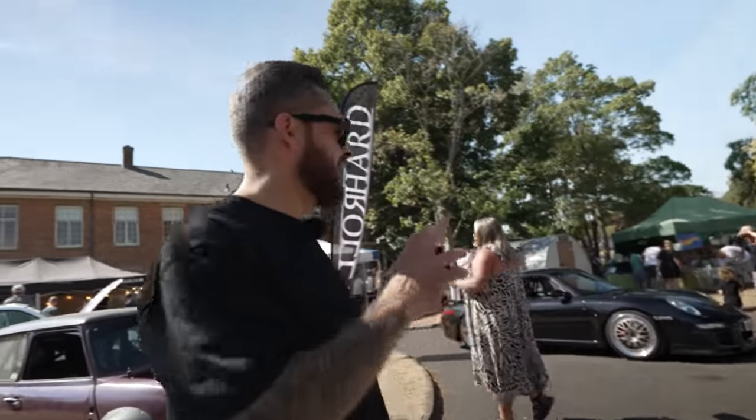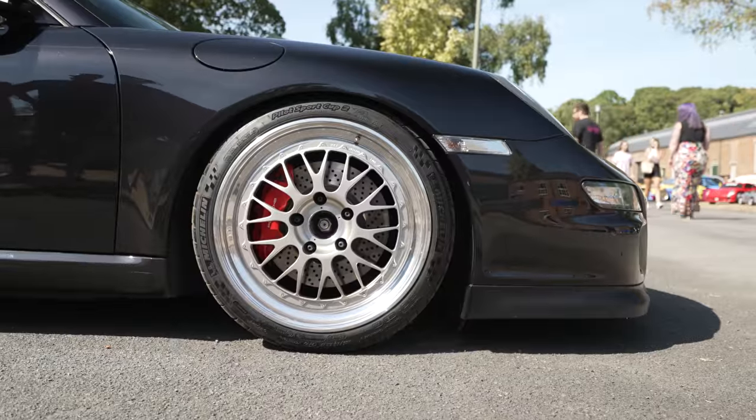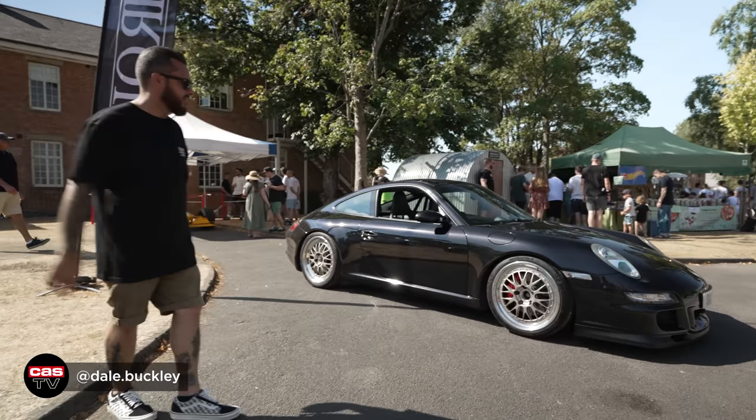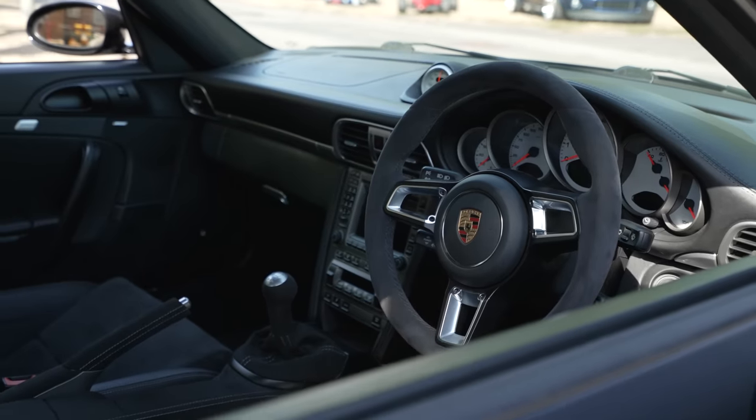I really, really like this Porsche 997 behind me, running a set of what look like BBS E88s — obviously the go-to wheel for a Porsche 911. It's just simple, isn't it? Really nice GT3 Recaros inside. It's just nice and clean, really.